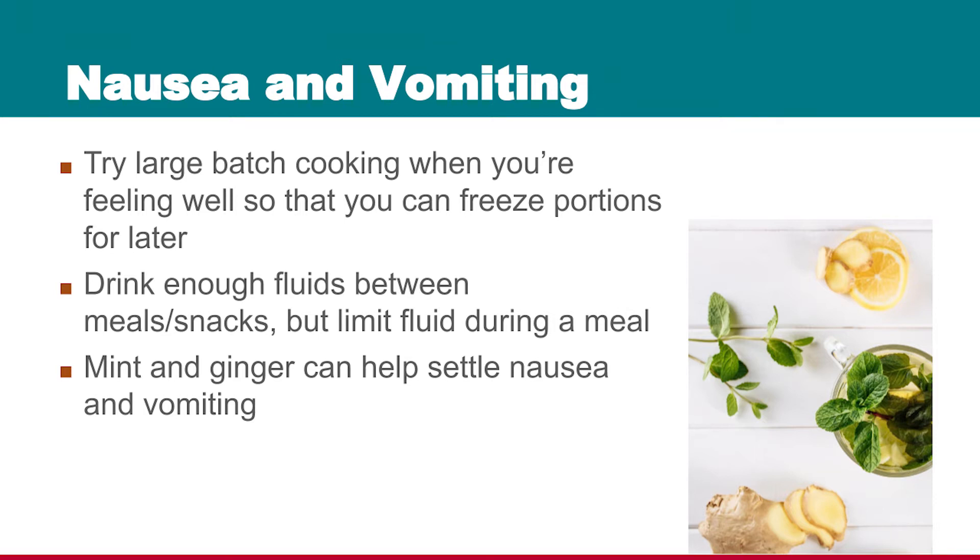A good idea is to keep fluids at meal time to about a half cup, and then about a half hour after the meal, go ahead and drink fluids as usual.